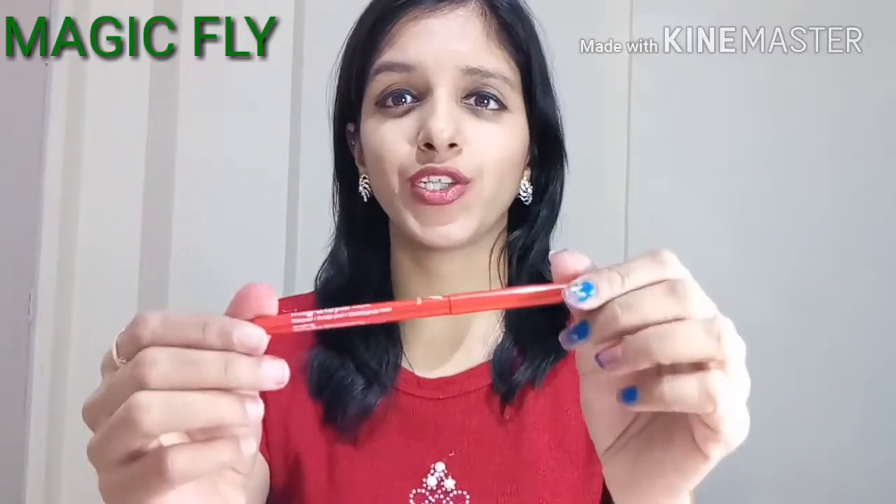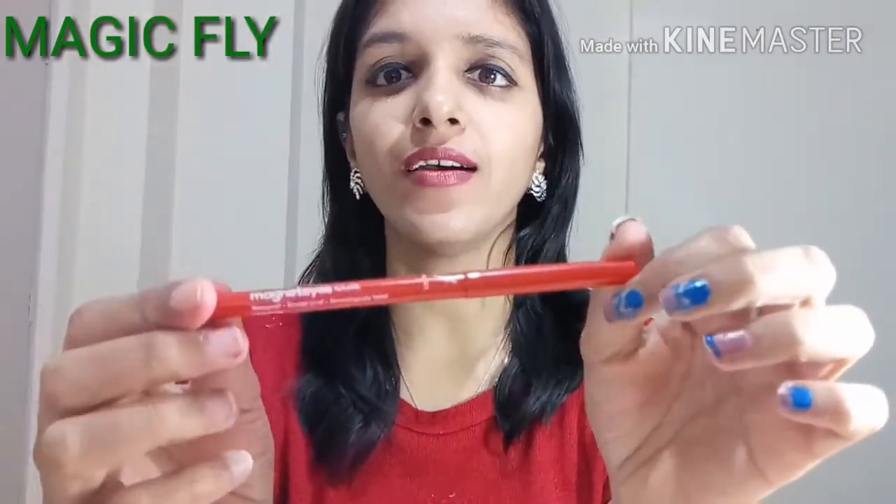Let's see the inner packaging now. The Kajal comes in a regular packaging like all Kajals come in. This is in red color, which I really like, and the quantity you get in this particular Kajal is 0.35 grams. Let's see the hand swatch.